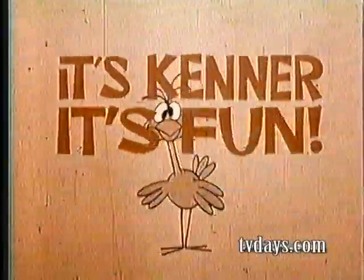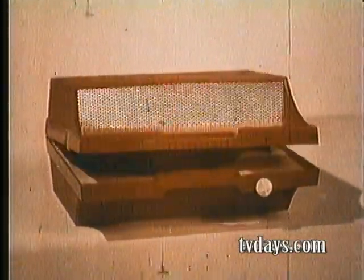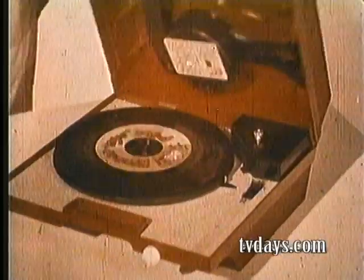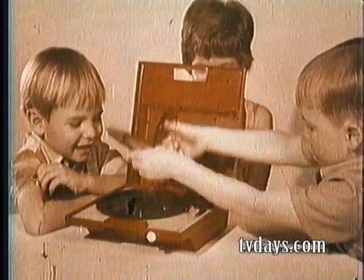It's Kenner! Hi, I'm a special kind of record player just for kids. I'm Close and Play. When you close me, I play. Open me, and I stop like magic.